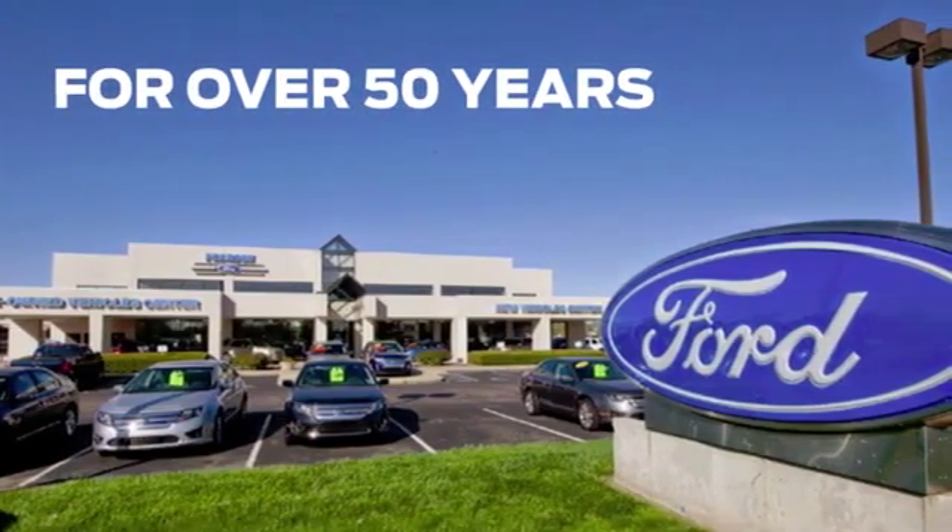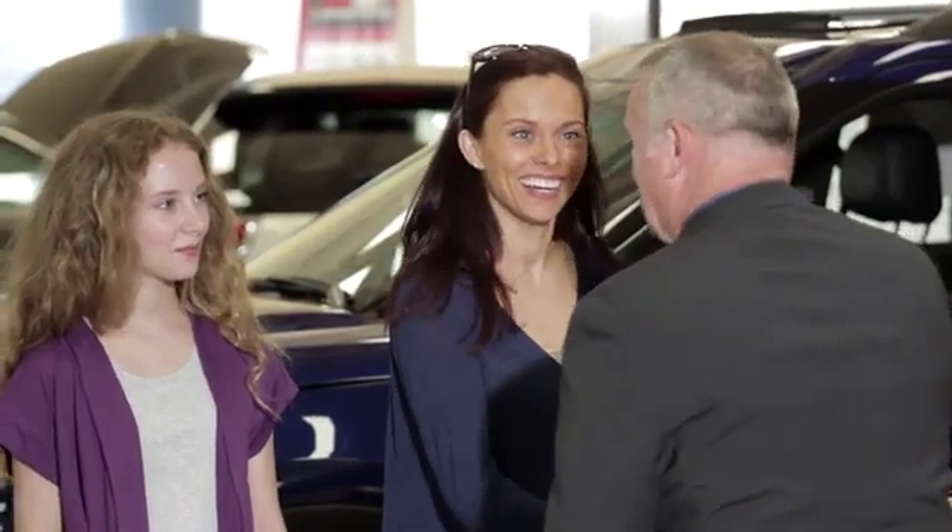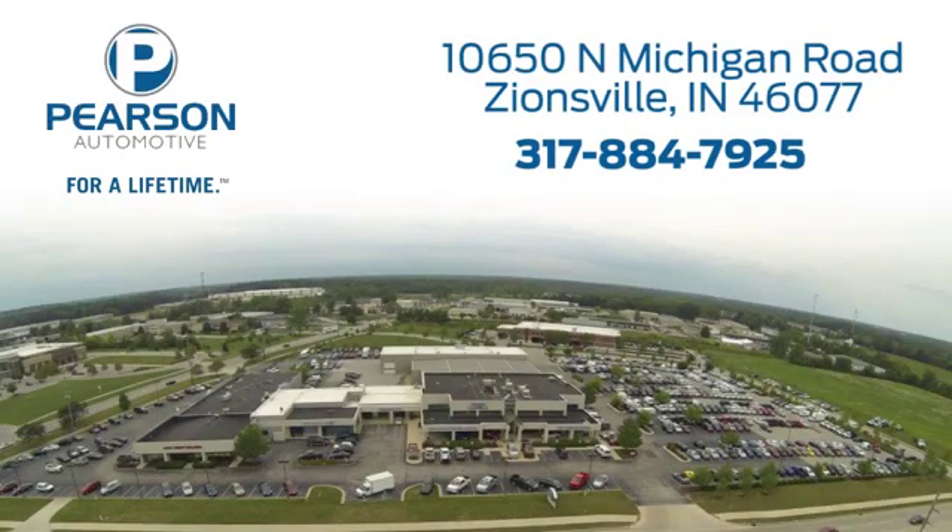Pearson Ford — for over 50 years, we've continued to focus on providing a great experience for our customers. We're conveniently located at 10650 North Michigan Road in Zionsville.